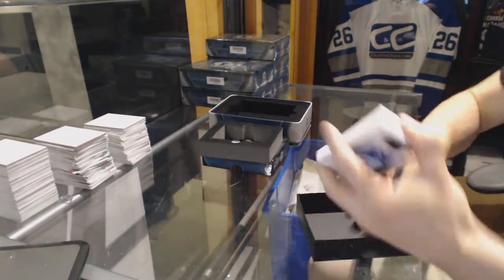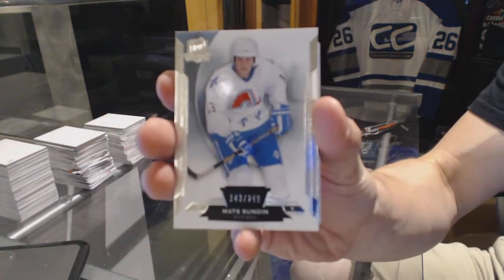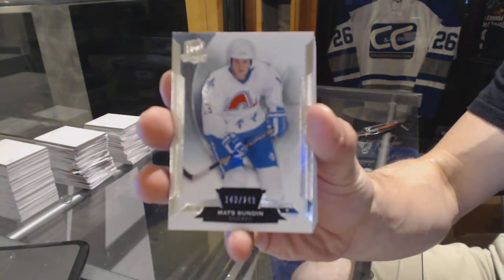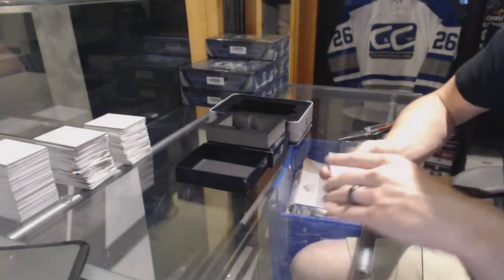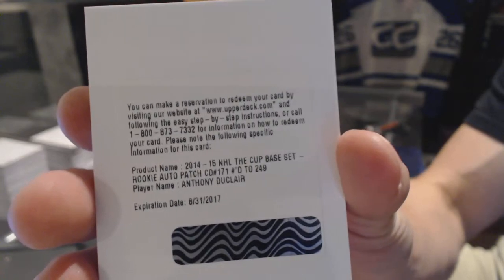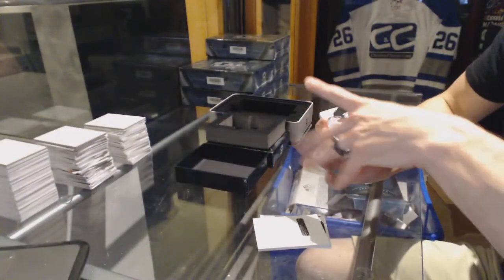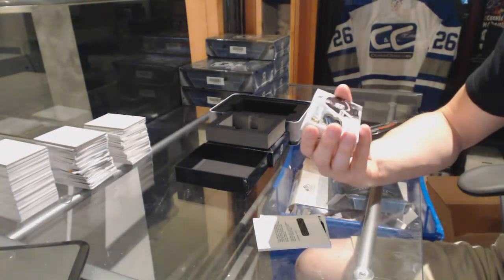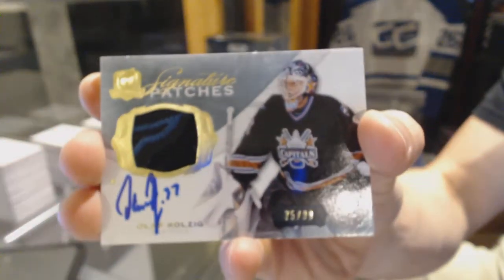We start with a base card number 249 for the Quebec Nordic, aka the Colorado Avalanche, Matt Duchesne. We've got a redemption for a rookie patch auto number 249 for the New York Rangers, Anthony Duclair. Also a two-color signature patches numbered to 99 for the Washington Capitals, Olaf Kolzig.